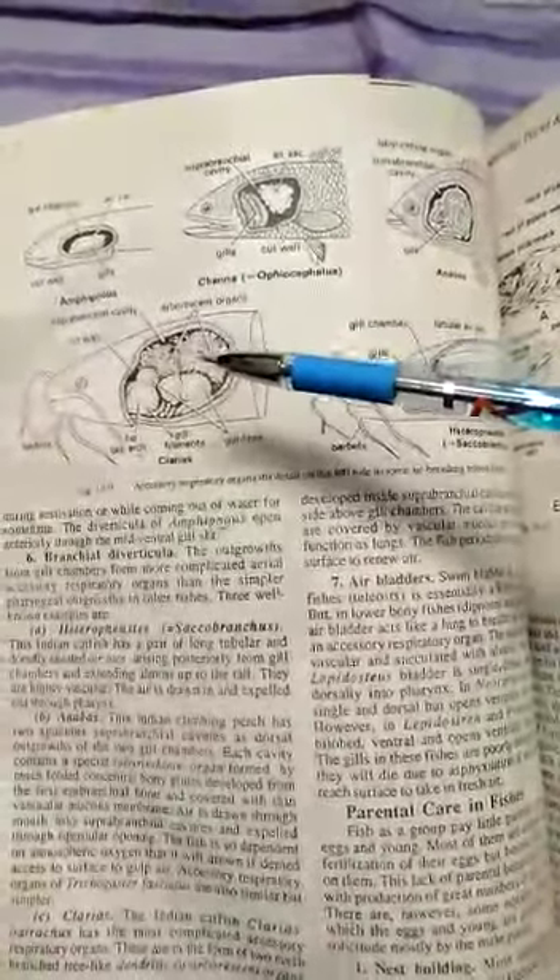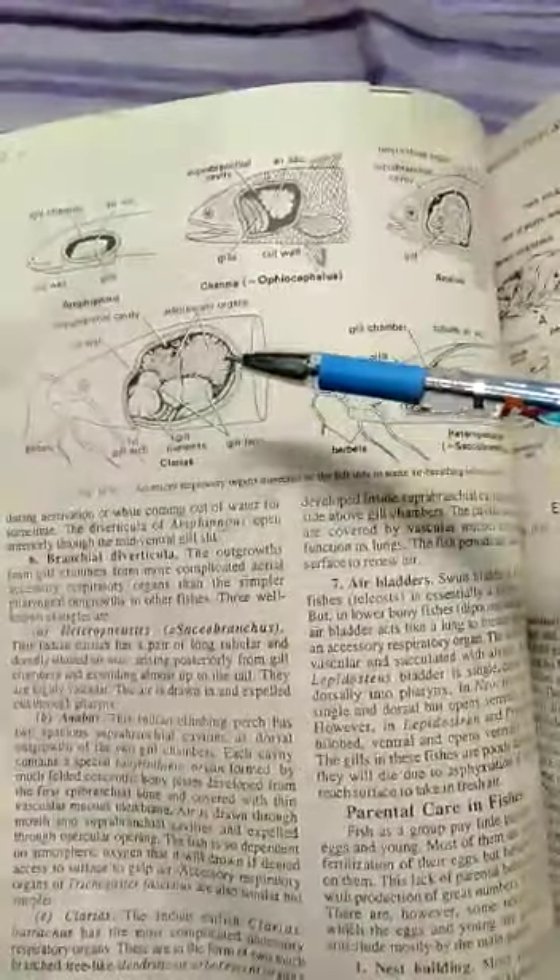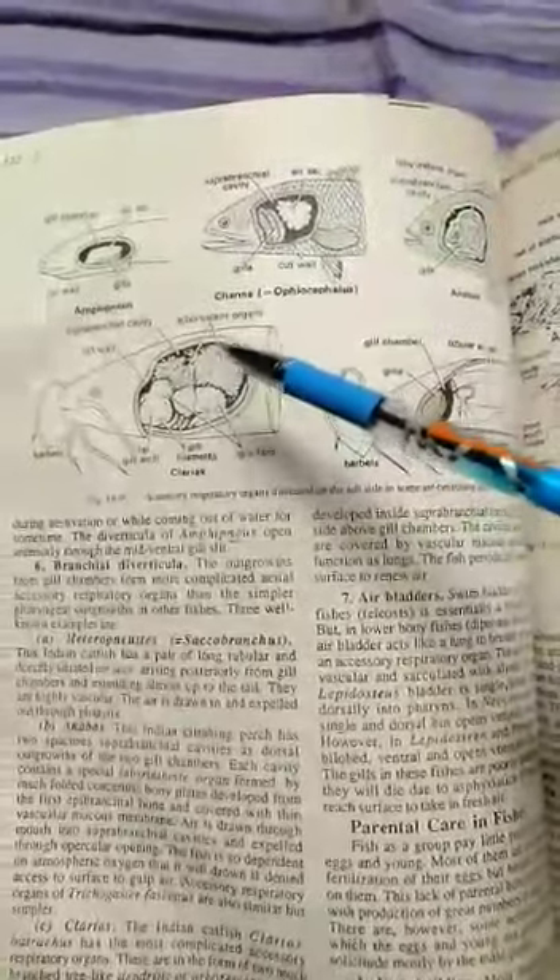This is a Clarius catfish specimen, showing the tree-like arborescent organs. This will contain blood in the vascular skin layer — this is the lung-like structure. This is the Clarius fish.